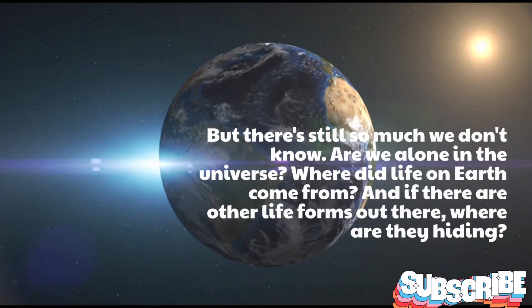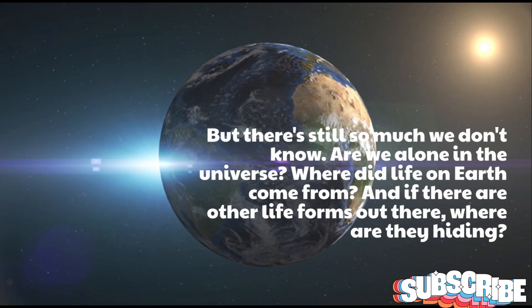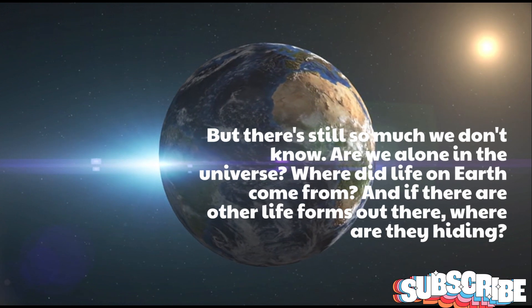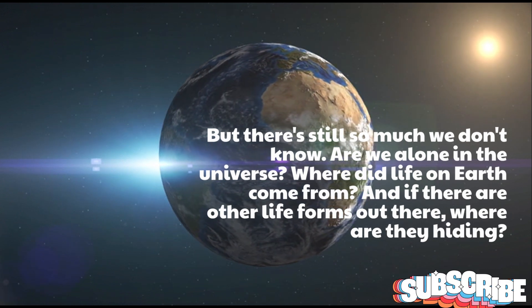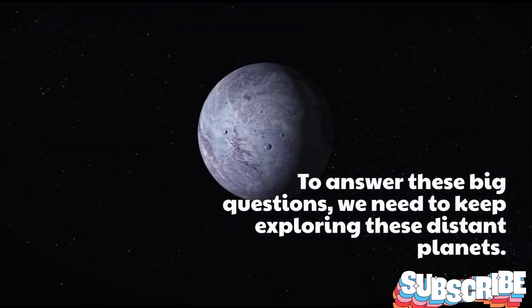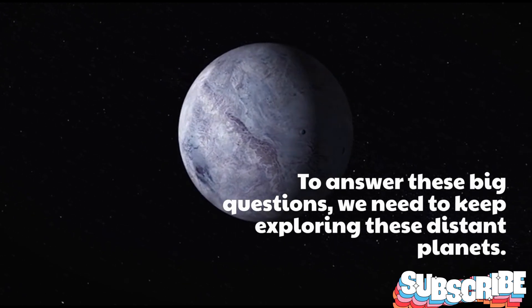But there's still so much we don't know. Are we alone in the universe? Where did life on Earth come from? And if there are other life forms out there, where are they hiding? To answer these big questions, we need to keep exploring these distant planets.